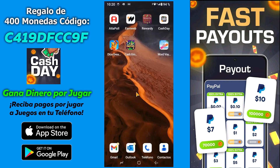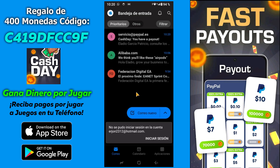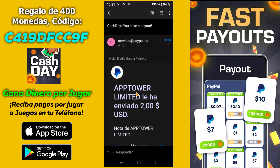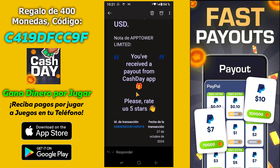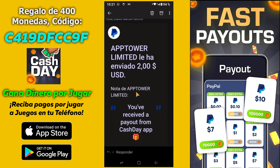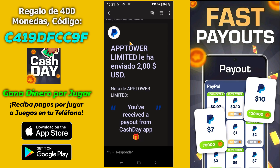Pues me voy a mi correo, abro el correo. Aquí están los correos prioritarios. Pues aquí está el correo de PayPal. AppTowerLimiter le ha enviado 2 dólares desde la aplicación Cashday. A las 10 y 20 he recibido el pago de Cashday. Y por lo tanto, podemos decir que la aplicación sigue siendo confiable. Paga sin ningún tipo de problema. Pagos inmediatos por PayPal.